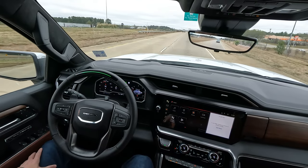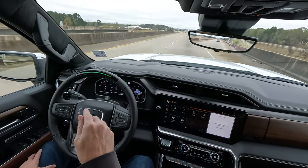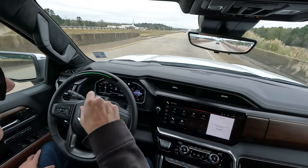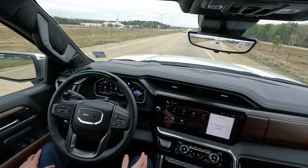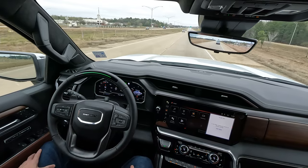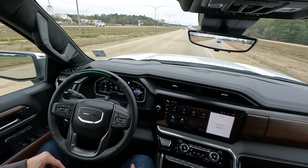Again, if you want to see the full video on an identical truck to this one — it was a 2023 but it was black instead of white, that's the only difference, and it didn't have Super Cruise either — check out the pinned comment in the video or the description, and I'll see you there in just a second.